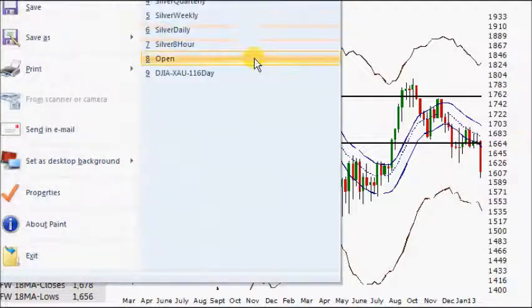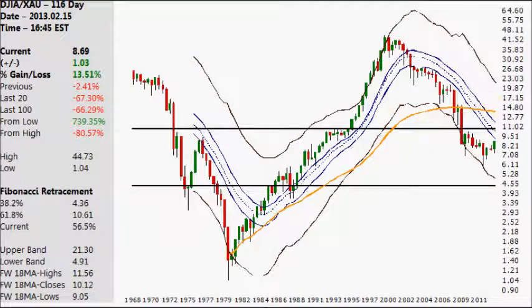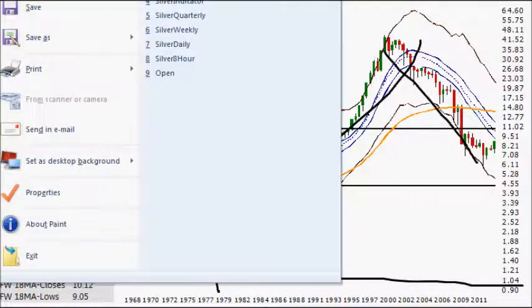Let's look at the Dow Jones to gold ratio. If you've heard Peter Schiff talk, he's discussed this having a retest of its 1980 lows of 1-to-1. You take the price of the Dow Jones — currently around 14,000 — and divide it by the price of gold, which is around 1,600. It's very volatile, but shows a clear downtrend, then a clear uptrend, then a clear downtrend again. Let's now take a look at the Dow Jones to silver ratio on the same timeframe.